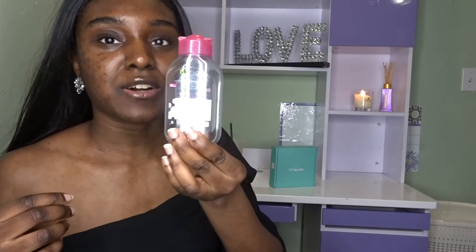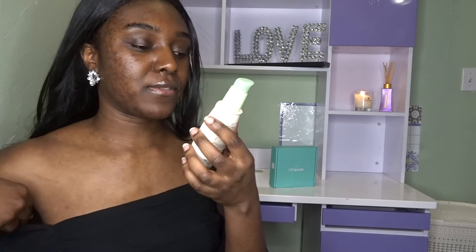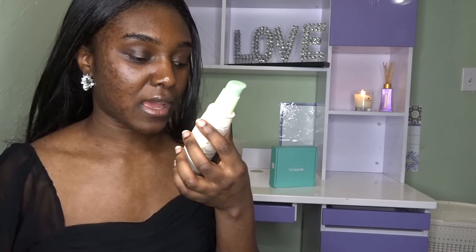This is another Garnier product — I stock up a lot on these because they actually work. This one is a daily moisturizer with SPF 30. It works really well for your skin, especially if you have sensitive skin like I do. It texturizes your skin, brings back the natural oils, and makes your skin really soft.